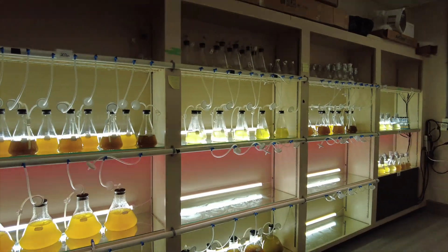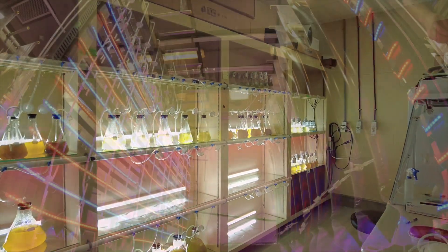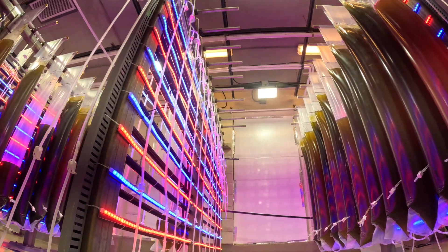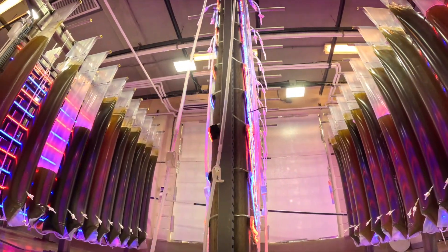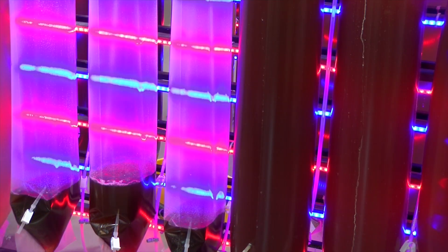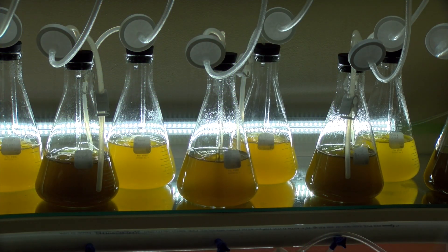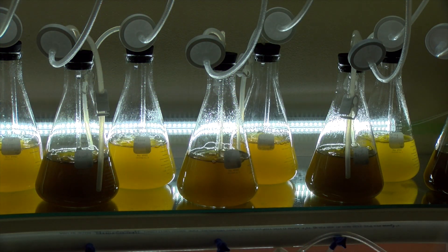The Voisin Oyster Hatchery grows its own algae. Phytoplankton or microalgae are grown in large quantities to provide food for the larvae, seed, and the broodstock. Certain algal species are known to provide optimal diets. Filtered seawater is delivered to the algal cultures to maintain peak production and nutrition. The darker shades of the cultures indicate higher cell densities.